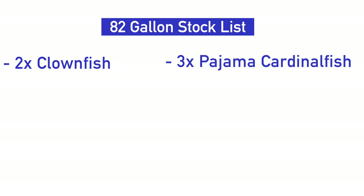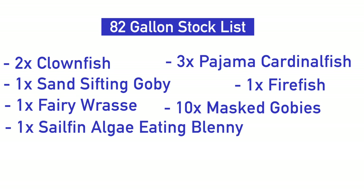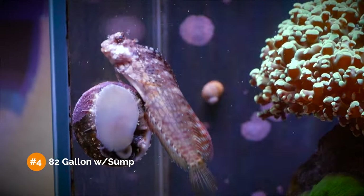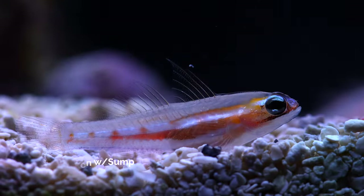So how many fish can I put in this 82-gallon aquarium? 23 fish. Since the footprint is almost identical to the smaller 48-gallon lagoon tank, we can only add a few more fish. Here's what I would put inside: two clownfish, three pajama cardinalfish, one sand-sifting goby, one firefish, one fairy wrasse, ten mast gobies, one sailfin algae-eating blenny, one aiptasia-eating filefish, one long-nosed hawkfish, and two clown gobies. Lots of small fish here, especially with ten mast gobies — if you choose small peaceful fish, you can add a lot to this tank.